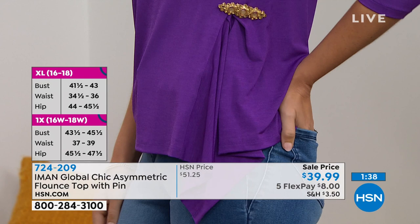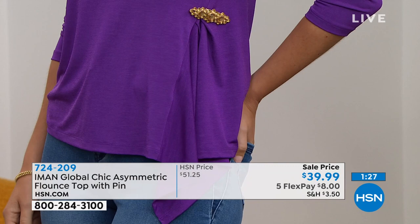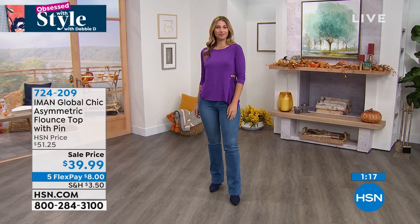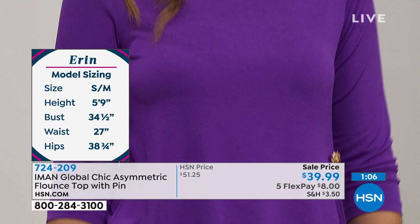That little extra jewel makes this the perfect top for entertaining at home for the holidays — comfortable in the kitchen but with that extra style. Aaron wears a size small/medium and has on the small in this. She's five-nine. Measurements are 34 and a half in the bust, 27 in the waist, 38 and three-eighths in the hips.